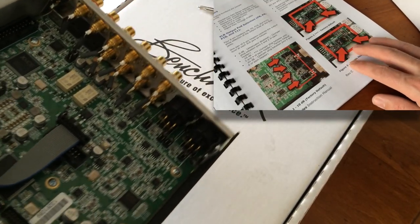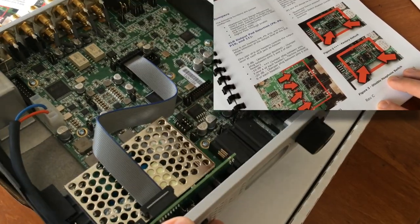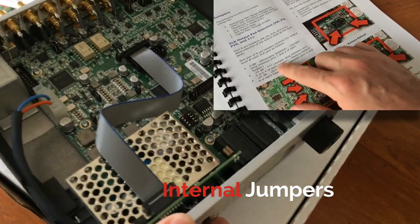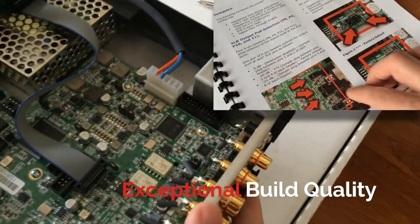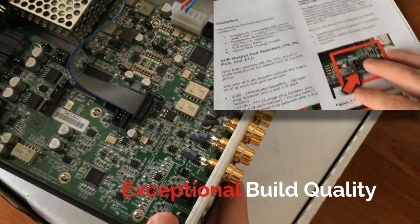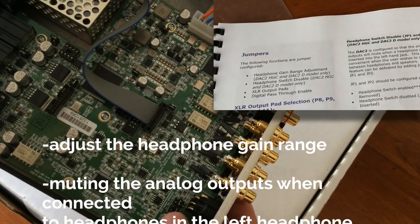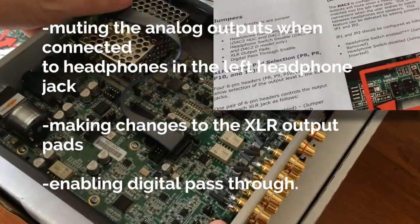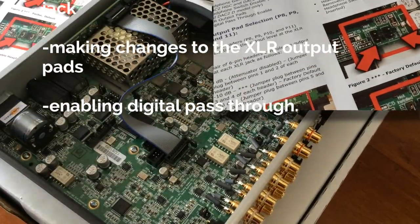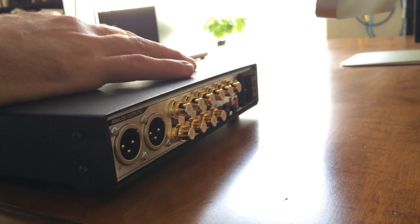This mode makes life simple when connecting the DAC2 to a stereo preamp. Removing the top cover to gain access to the jumpers also exposes that this isn't just some pretty face with no beauty on the inside — the workmanship on this unit is second to none. Changing the jumpers will allow you to adjust the headphone gain range, mute the analog outputs when connected to headphones, make changes to the XLR output pads, or even enable digital pass-through.